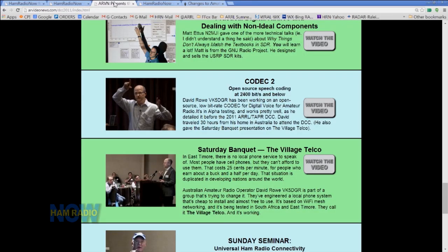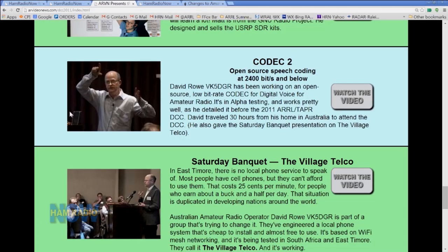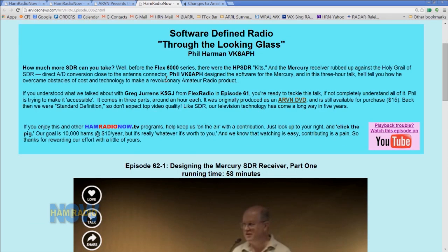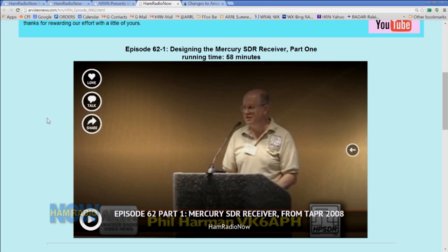And then I screwed up even more. One of the folks that sent me a link to the newsletter was talking about the Village Telco. I was trying to remember David Rowe's name, and I couldn't remember it. But I thought I remembered his call sign, and I said VK6APH. I was really proud of myself for getting the 6 right. Unfortunately, that's not David's call. David is VK5DGR, and he's the fellow that did the Village Telco and also is behind Codec 2. The person I was thinking of for VK6APH is Phil Harmon.